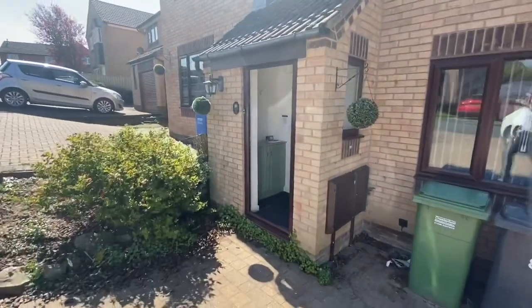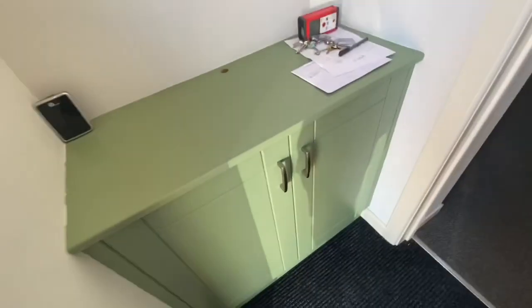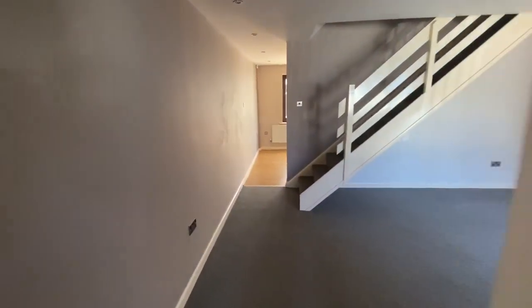Heading into the property we've got a porch way area. We've got some coat hooks and a built-in cabinet suitable for shoes and things like that. And then we've got a glazed door opening through into the lounge area.